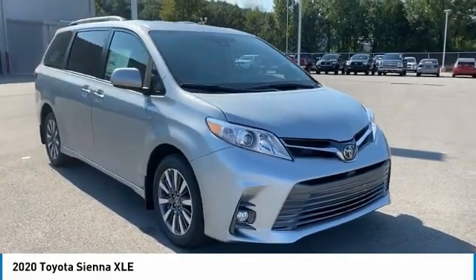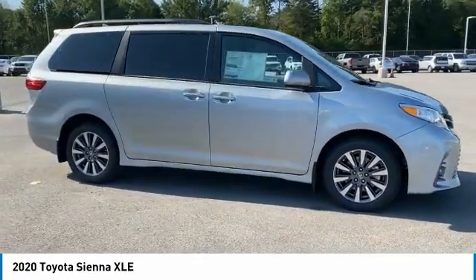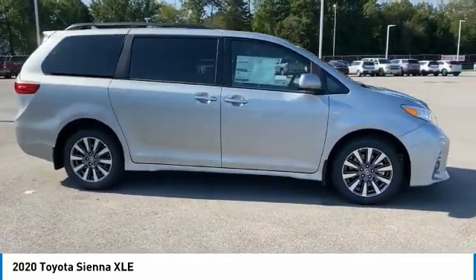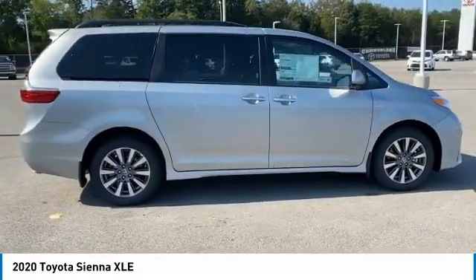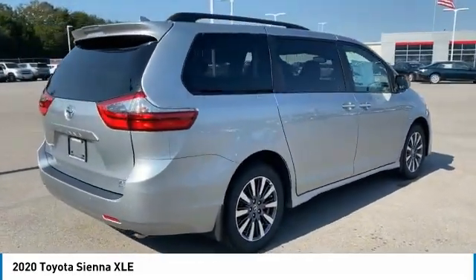We are pleased to show you the 2020 Sienna. Sienna offers excellent overall quality and long-term dependability, making it a hassle-free vehicle to drive day in and day out, while contributing to peace of mind on long road trips.